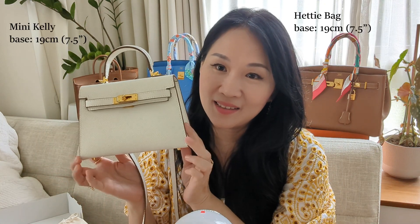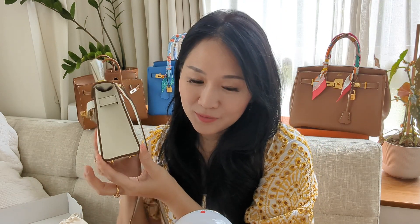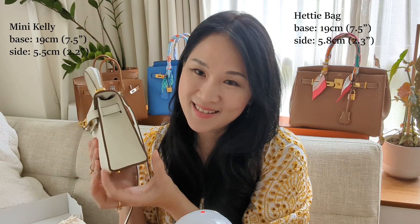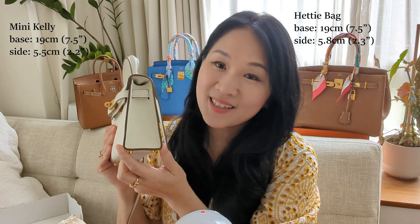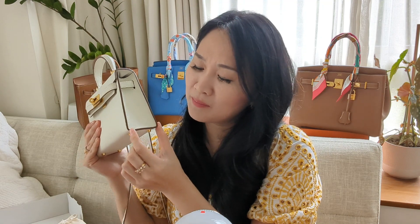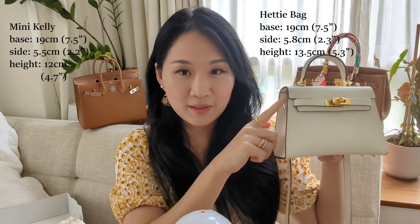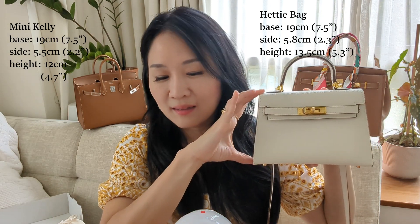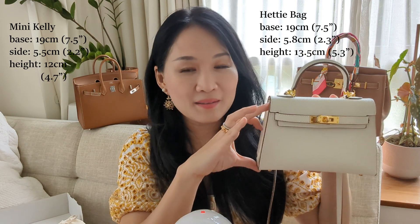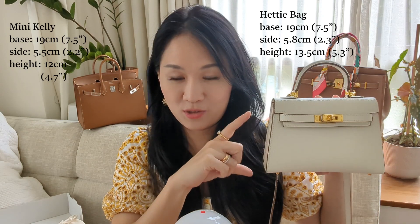This Hattie bag is actually 19cm across the base, which is the same dimension as a Mini Kelly bag. The side of the Mini Hattie bag is very very slightly larger than the actual Mini Kelly from Hermes — 5.8cm deep, which translates to 2.3 inches, while a Mini Kelly is 5.5cm deep at 2.17 inches, so it's a very minuscule difference. The height is the most notable difference: the Mini Hattie has a height of 13.5cm, or 5.3 inches, whereas the actual Mini Kelly is 1.5cm shorter at 12cm tall, or 4.7 inches.